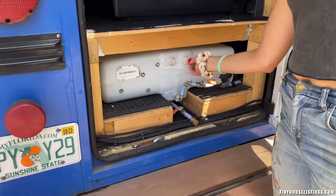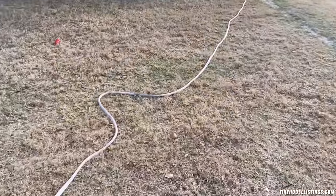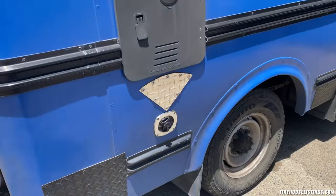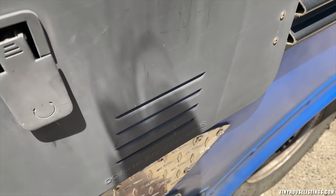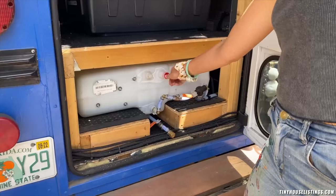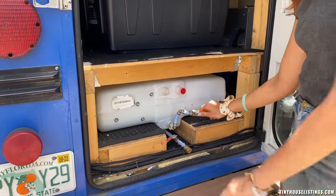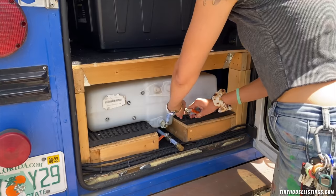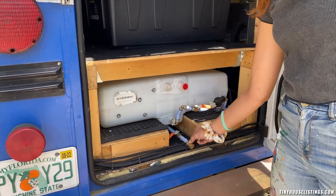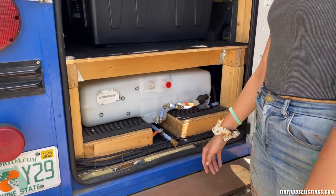To fill the fresh water tank, just take out the little red cap, put the hose in, and fill her up. You can hook up at a friend's house or at a campground. And here's your city water hookup — the hose goes right into that inlet. That's the water heater. When you're hooked up to city water via that inlet on the right-hand side, you push this lever down and it switches to city water. If you need to dump the fresh water tank, you unscrew the cap and open the valve and the water comes out.